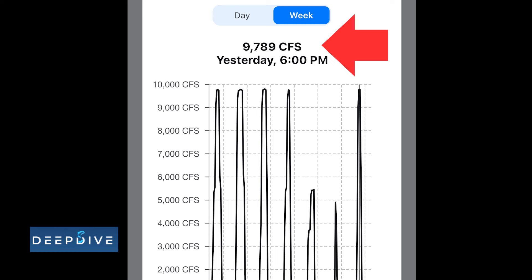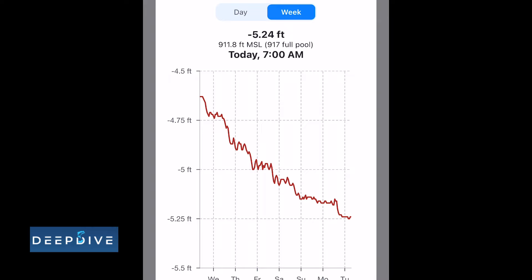It has been reaching nearly that 10,000 cubic feet per second that we were just talking about, and when we look at the lake level it is being drawn down slightly. If I'm planning a trip to Table Rock, this is great information to have.